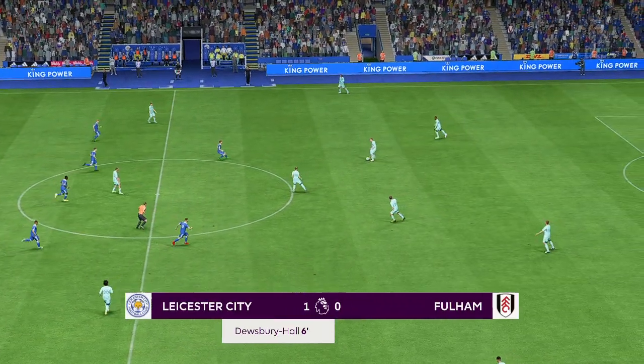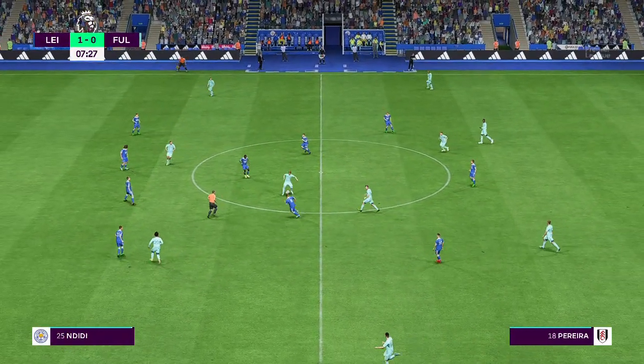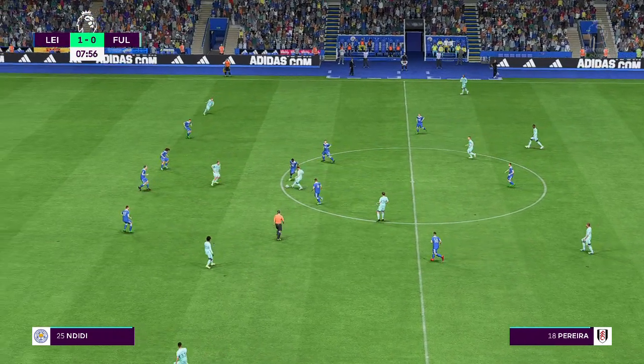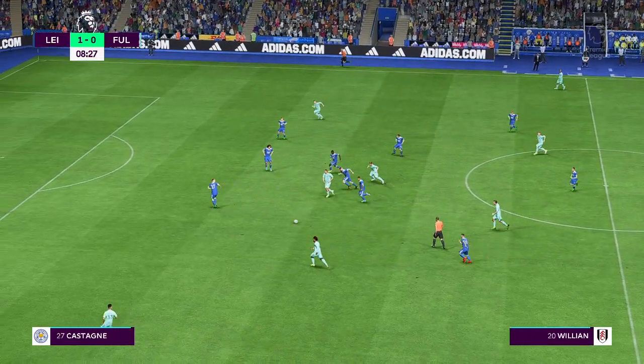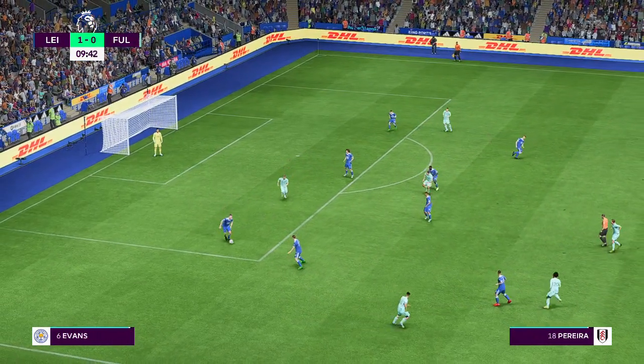And the ball moving again. What sort of response will we see from them now? Mitrovic. And now Willian coming into it. And the cross not quite accurate enough.